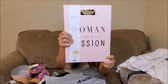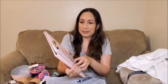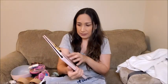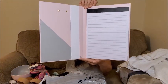I also saw this lined pad folio. It says 'Woman on a Mission.' It's pink. I like the letters, and inside it's like a notepad. I like it for decor too — it's good.